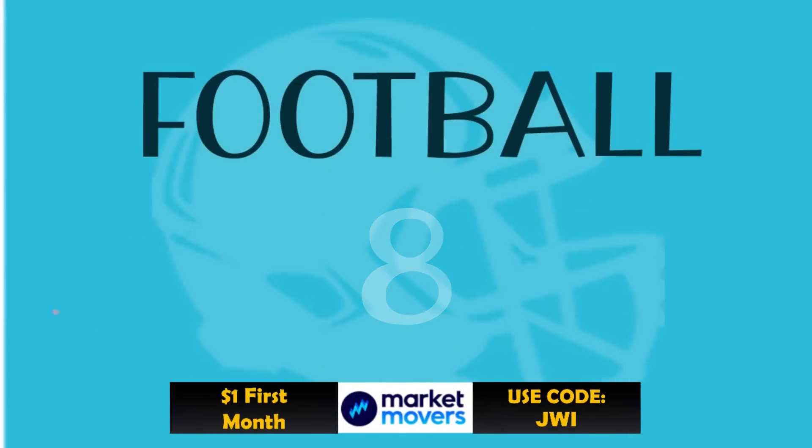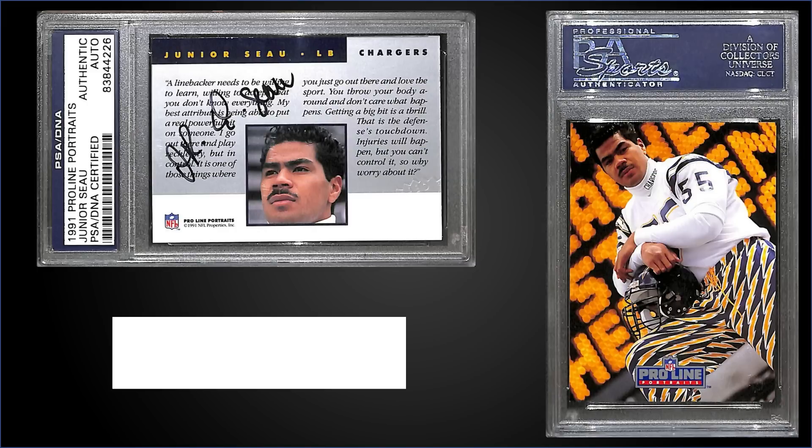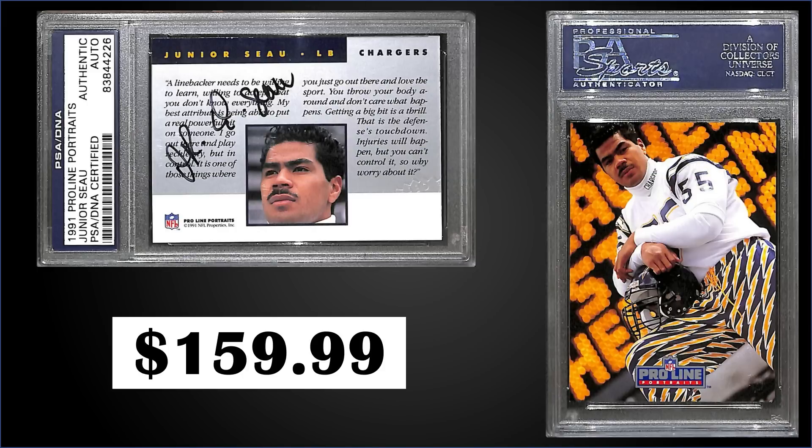In the number eight spot, from 1991 Pro Line Portraits, we have a Junior Seau autograph card authenticated by PSA DNA, and it was a fixed price sale for $159.99. For 91 Pro Line Portraits, the autographs are estimated to be inserted one in every three boxes, and those boxes have recently sold for around $20 to $30.